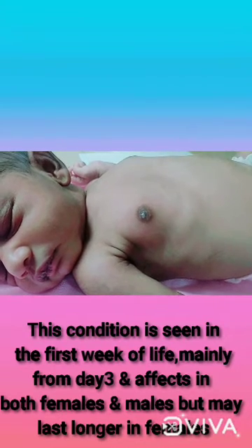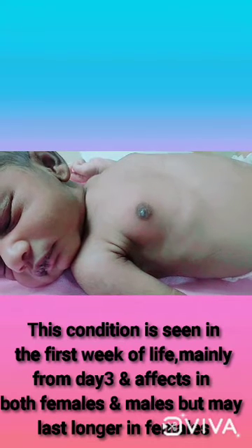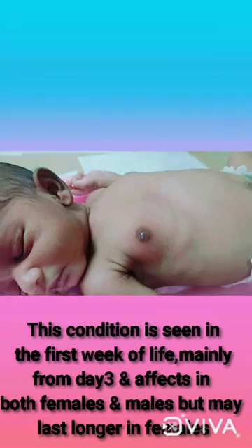This condition is seen in the first week of life, mainly from day 3, and it affects both females and males, but may last longer in female babies.